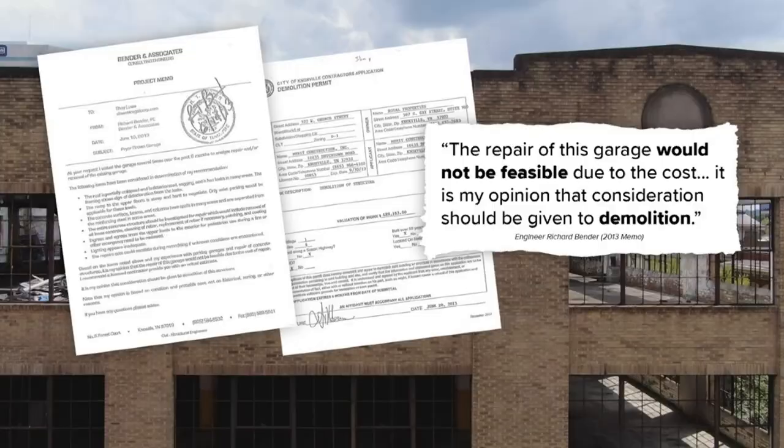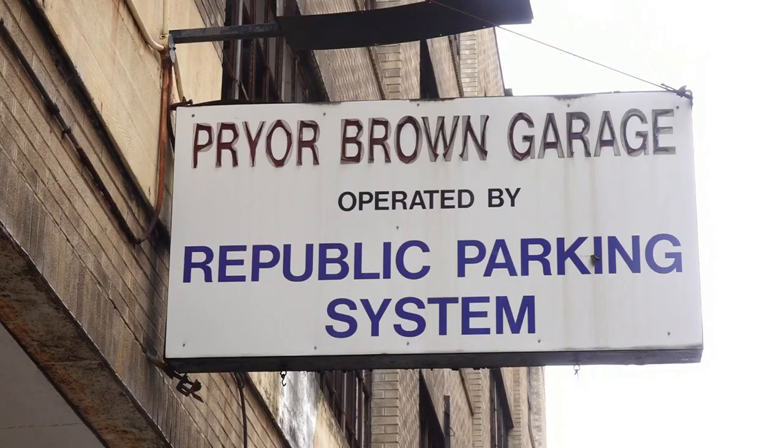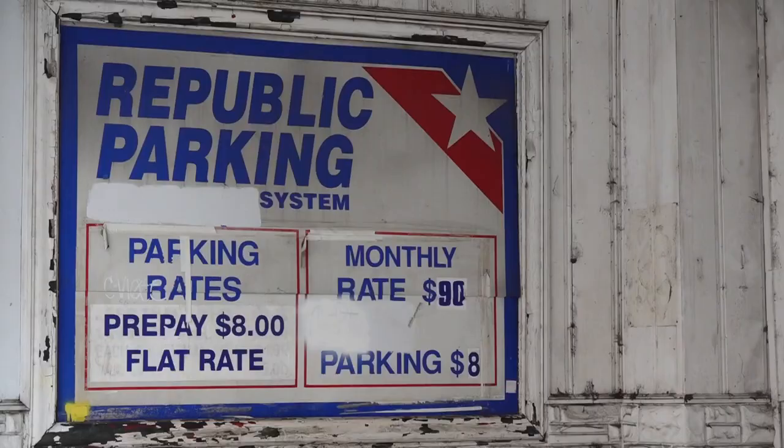Cars drove in and out of the garage until 2013, when a structural engineer said repairs would not be feasible due to cost. Its owners applied for a demolition permit, but preservationists intervened, noting it may be the oldest, or one of the oldest, parking garages in America.